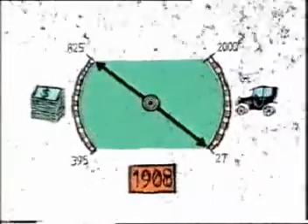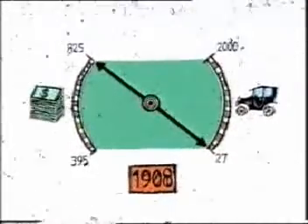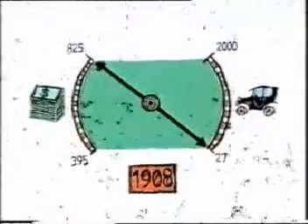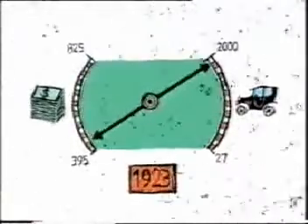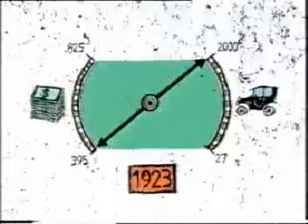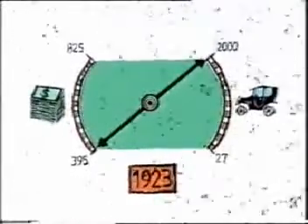In 1908, the year the Model T was introduced, it sold for $825. The factories made 27 cars a day. In 1923, the year the Rouge was completed, the price had dropped to $395. The plant produced over 2,000 cars a day.